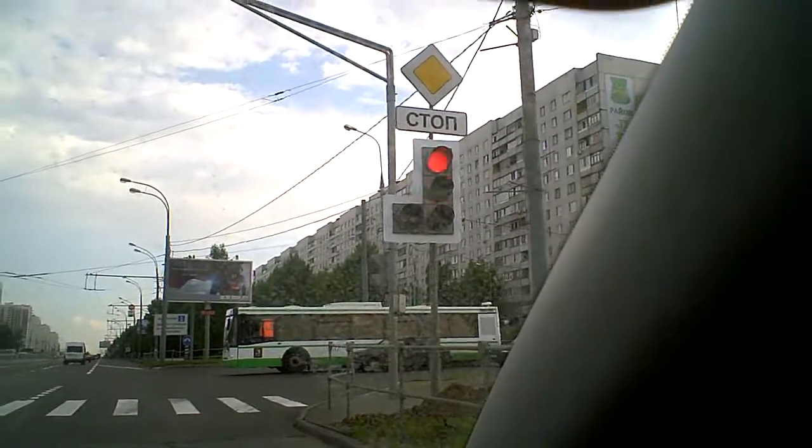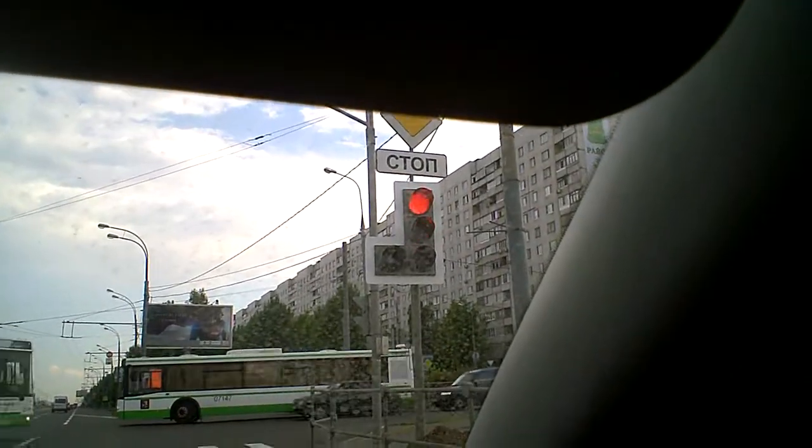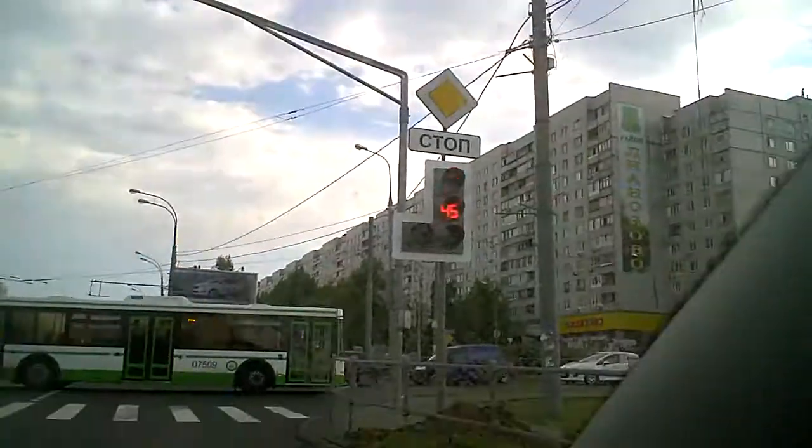We're on Altukh'yev chaussee and now they've got the counters on the lights so you know roughly how long you've got to wait. I think it's a very good idea to have that kind of traffic system.